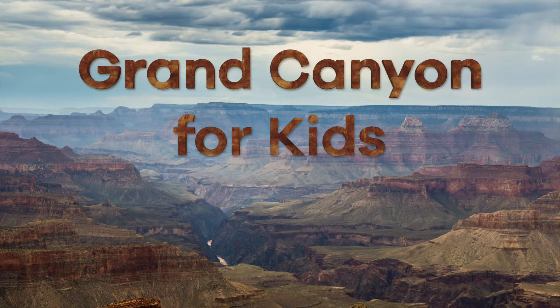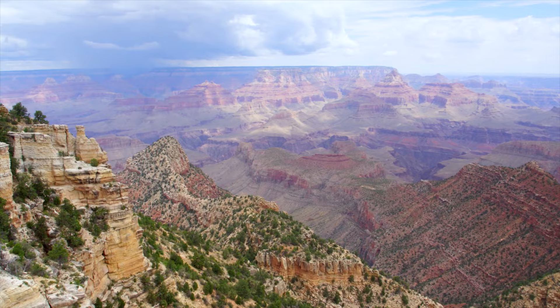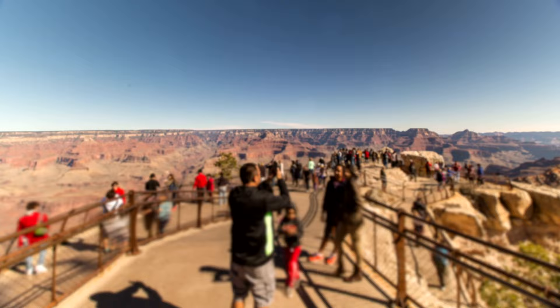All about the Grand Canyon for kids! Known as one of the world's seven natural wonders, the Grand Canyon is one of the most unique canyons on the planet. The canyon's distinctive red and orange hue, along with its impressive size, attracts millions of visitors each year. Today we are going to learn about how the Grand Canyon was formed and how it lives up to its name.